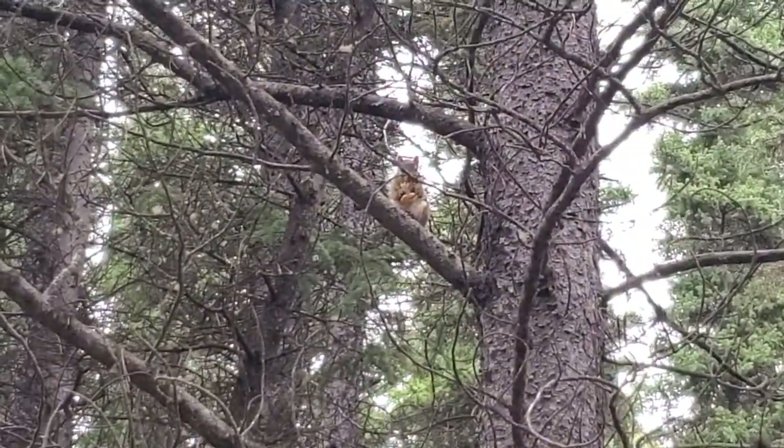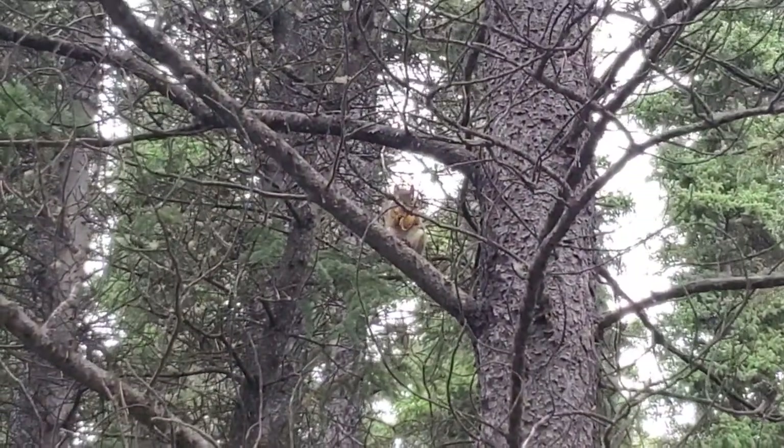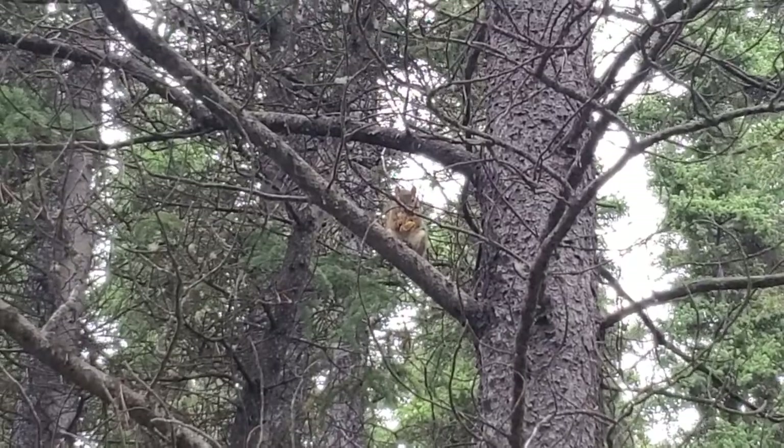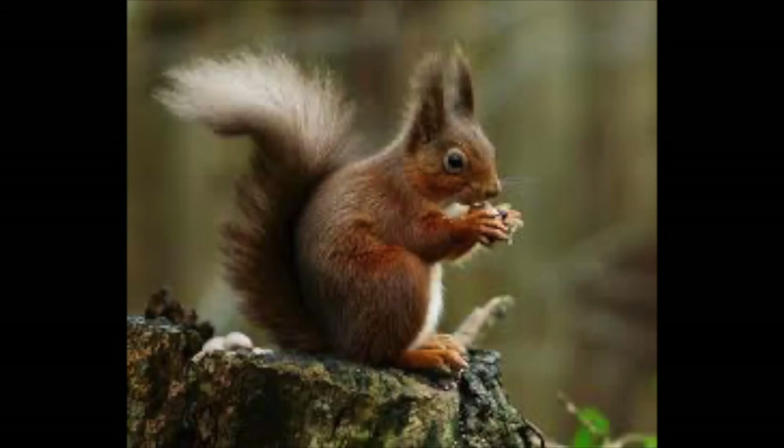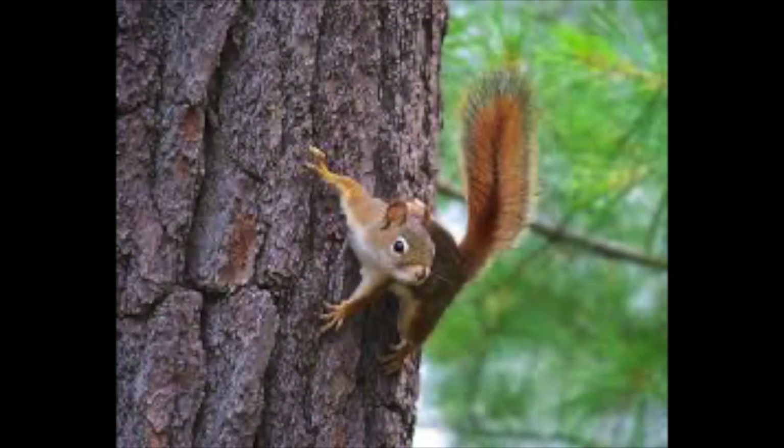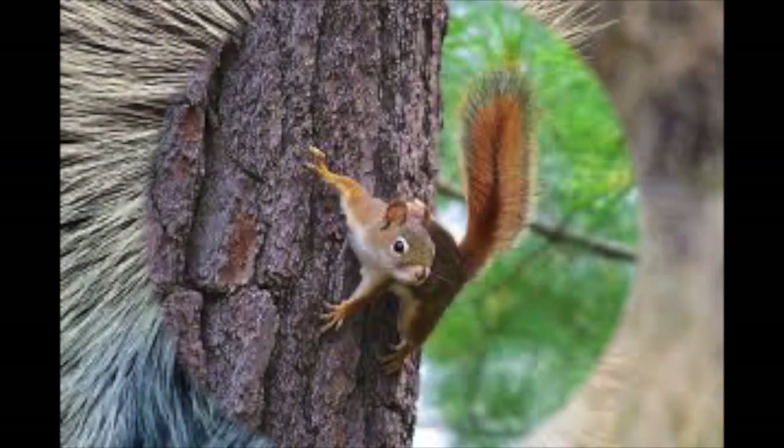Their diet varies, including mushrooms, birds' eggs, berries, mice, and seeds from spruce cones. Their long, bushy tail is primarily used for balance when they jump from tree to tree. They also use it to intimidate potential rivals.